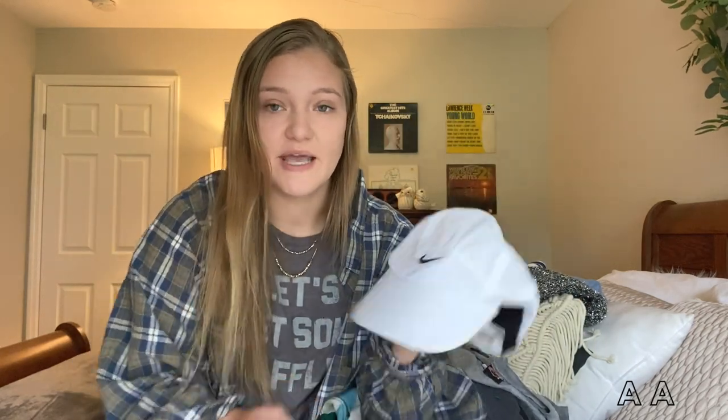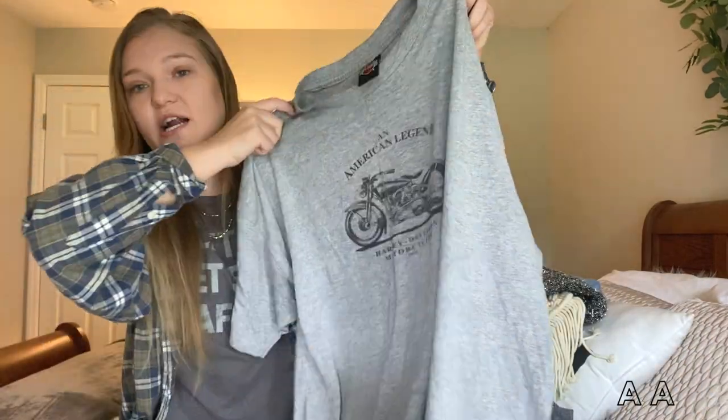I found this Nike hat yesterday. It's in such good condition, so lightweight, and it's perfect for tennis or really hot summer days when you're looking for a hat. Always look in the hat section when you go to Goodwill.